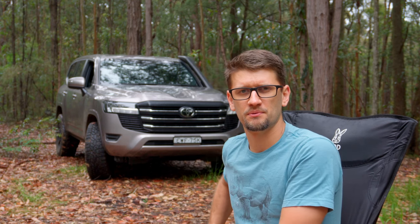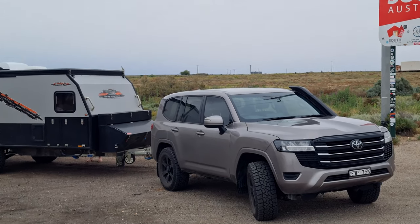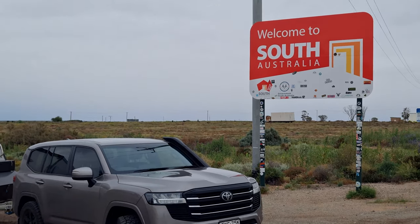I've racked up about 10,000 kilometers in the Land Cruiser, and about 5,000 of that has been on a trip to the Eyre Peninsula in South Australia.